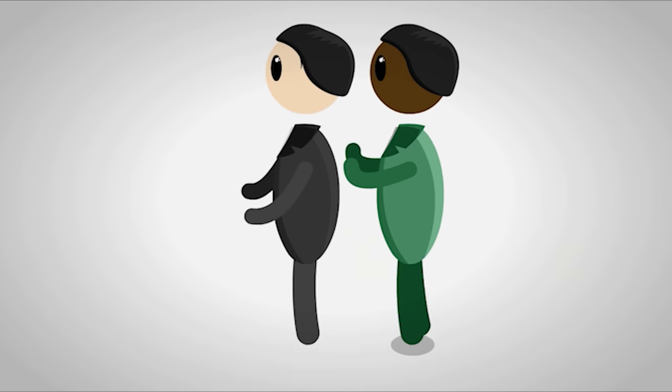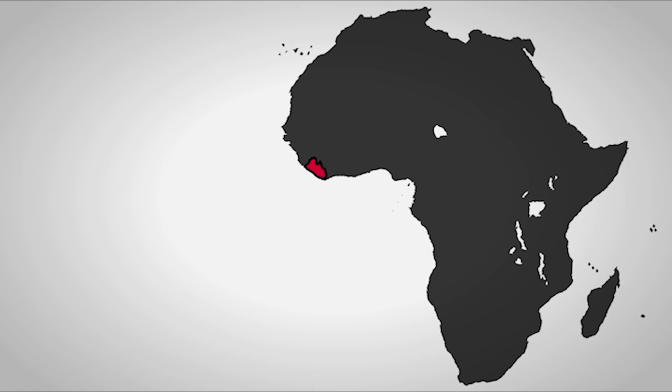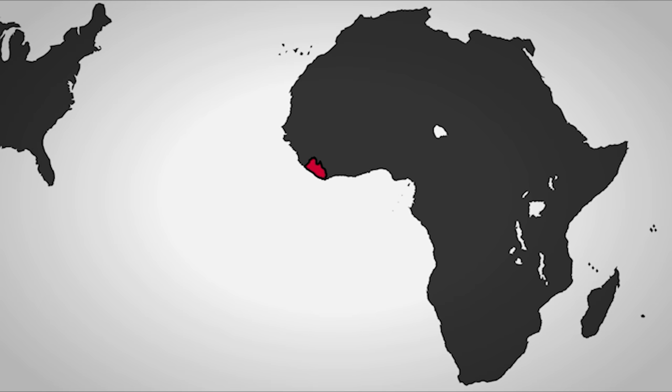Not all countries in Africa gained independence by kicking Europeans out — there are three exceptions. The first is Liberia, a colony set up by the USA so free African Americans could establish their own country. This was done so slave owners wouldn't deal with former slaves, and to provide African Americans an escape from US racism. This idea was rejected by most African Americans, but some did move there and declared independence in 1847.